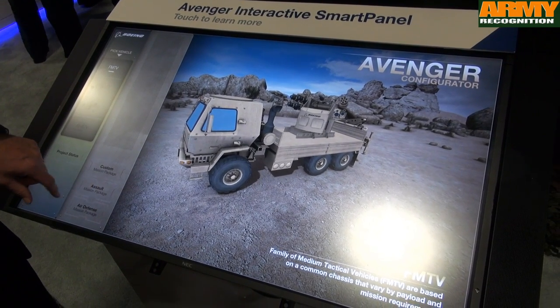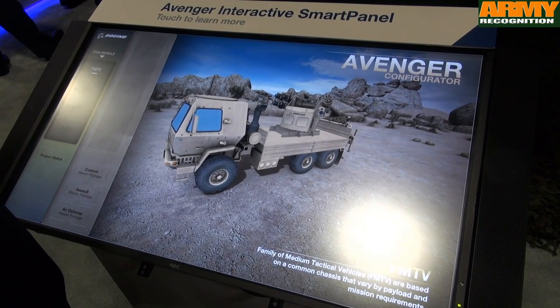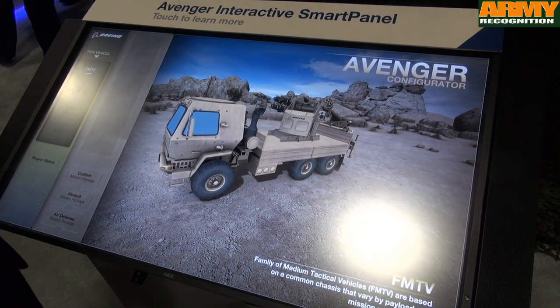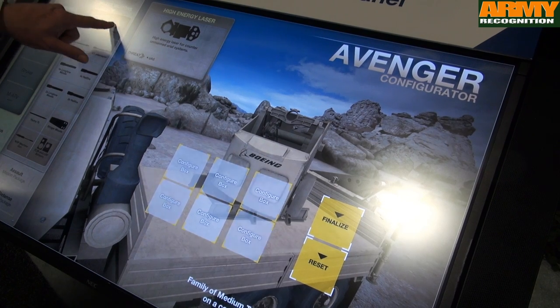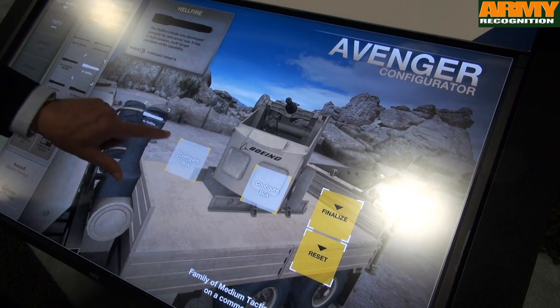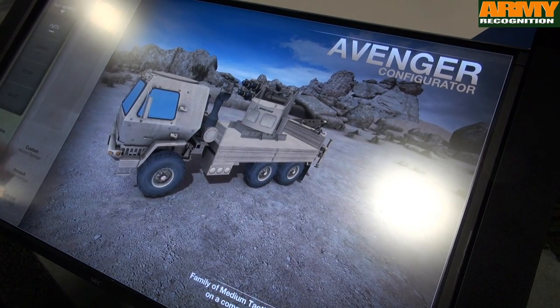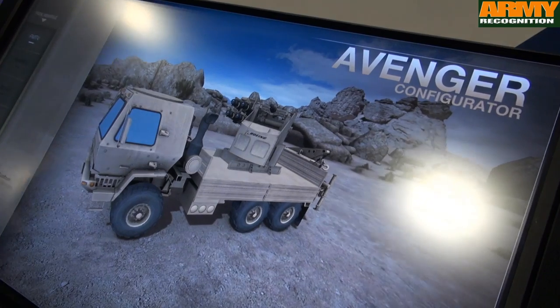Other configurations may be an assault package where you have more of a direct-fire mode with rockets and Hellfire missiles, bringing in machine guns and Hellfire missiles, then finalizing the configuration for a particular mission.